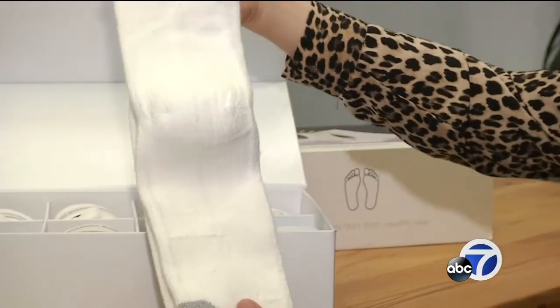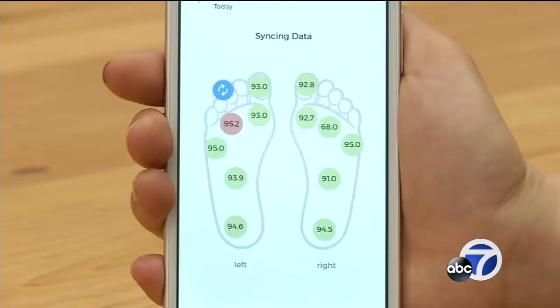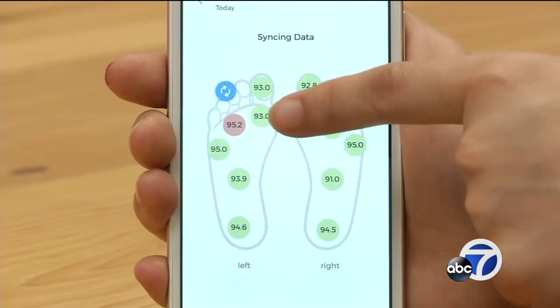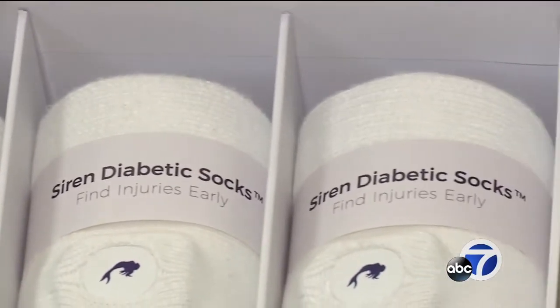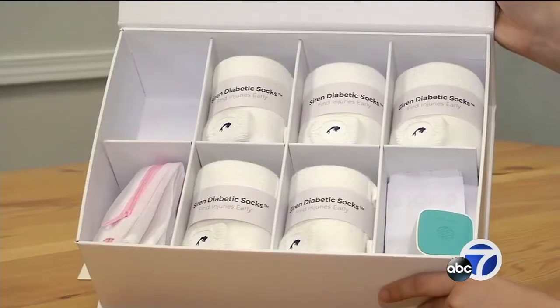He just got something new from his doctor. The socks are the brainchild of Ran Ma. They're comfortable, stylish some would say, but they're also smart. When there is a significant temperature difference, you'll see a red spot. These Siren diabetic socks have sensors woven into the fabric that can detect a foot ulcer before it happens.